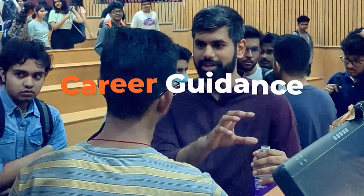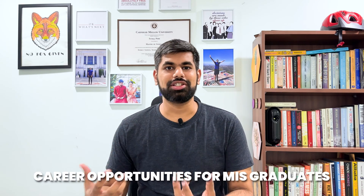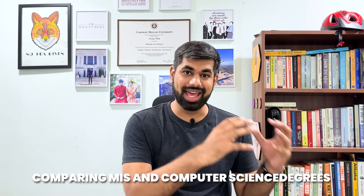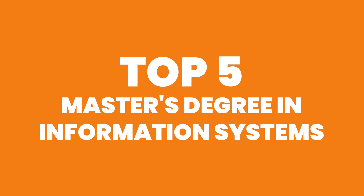In part one of the MIS series, which you can find above, I broke down what the information systems degree itself was, what careers are potentially possible, the big difference between an IS and a CS master's degree, and what you can expect from a career — salaries, etc. — from an information systems degree. Now I'm going to give you my five best picks, breaking them down in order from five to one.